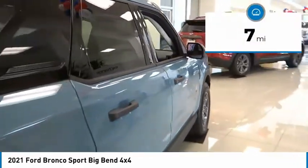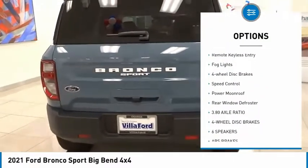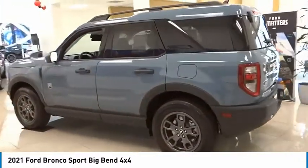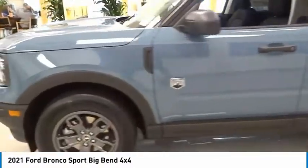Here are some of this vehicle's great options: electronic stability control, alloy wheels, brake assist, traction control, remote keyless entry, fog lights, four-wheel disc brakes, speed control, power moonroof, rear window defroster. Come see the car for yourself.